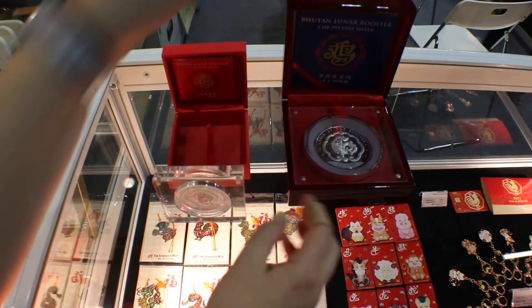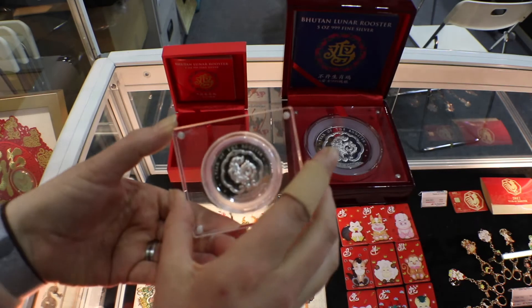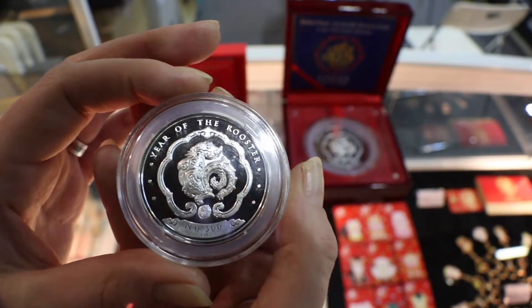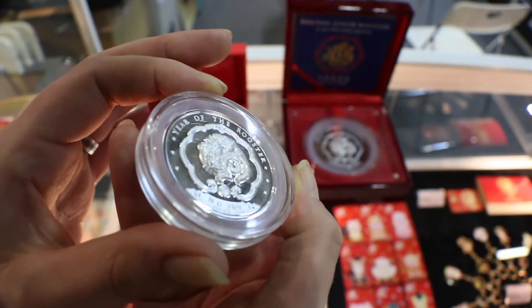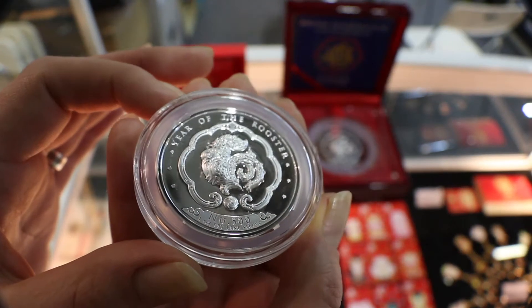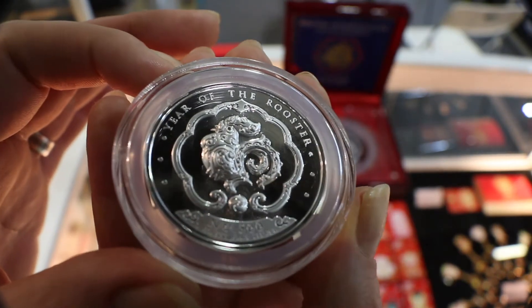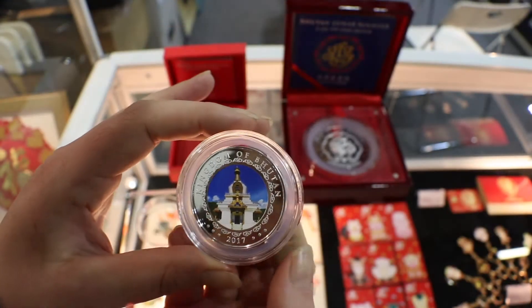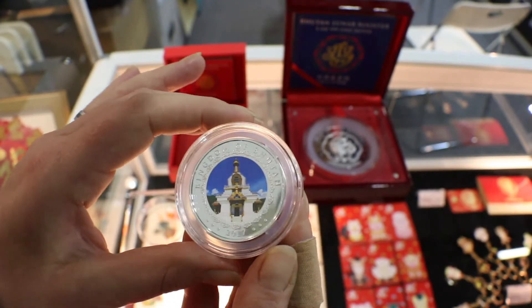Got them in the very cool boxes — love these, fantastic for display. Look at that relief, absolutely gorgeous. I've got to say I really like those little spots around there too, those dots — it's a nice little bit of detail. And the Kingdom of Bhutan.